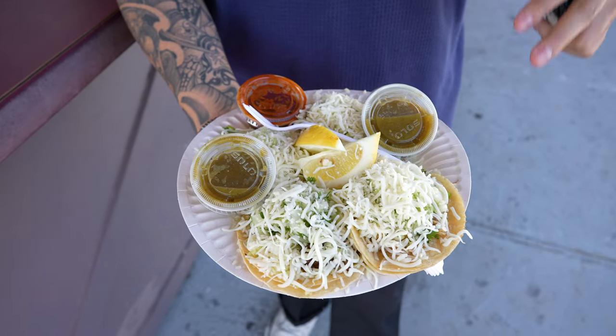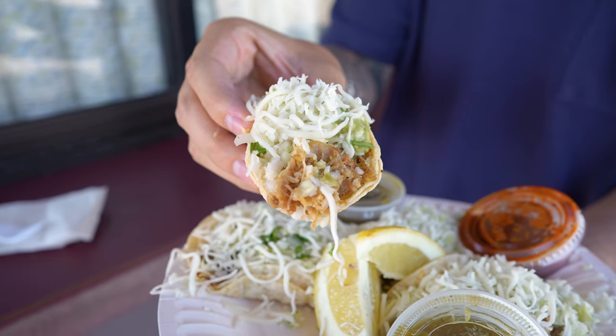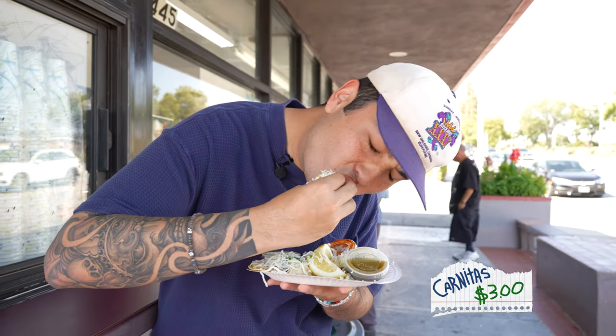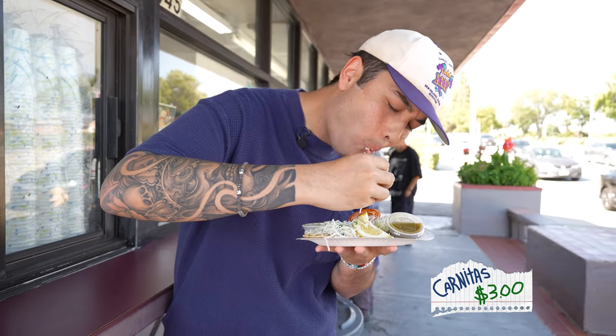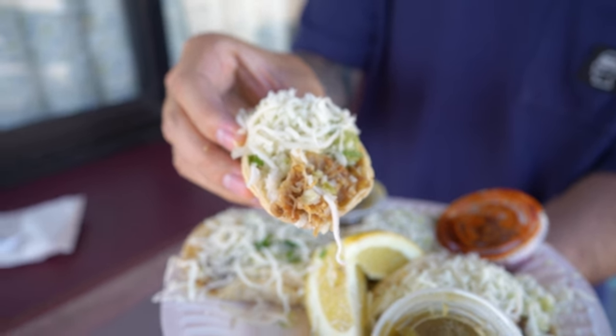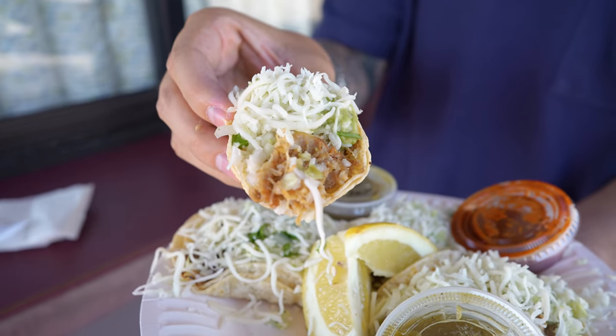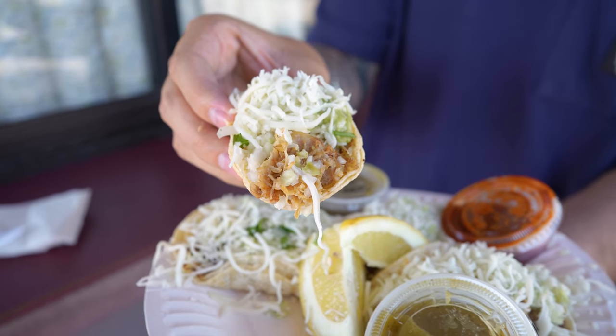That's like the most popular one here. So this is the carnitas taco, let's try it out. That meat is so flavorful, so juicy, tender. The toppings balance it so well — the sour cream, the guac, the cheese. Wow, that's really good.